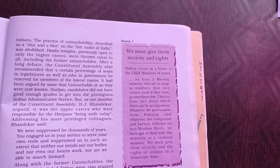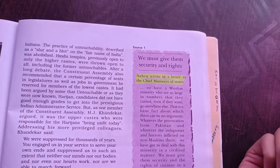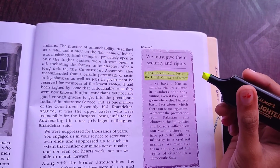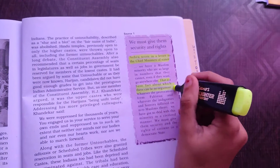The next tip is highlighting the points. Highlight the points which you think are important. Highlighting is useful because our brain retains highlighted points for a longer time and in a better way.